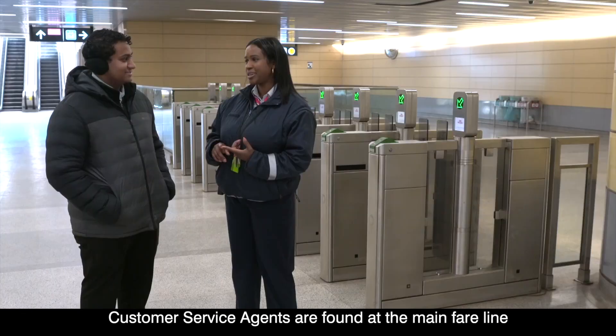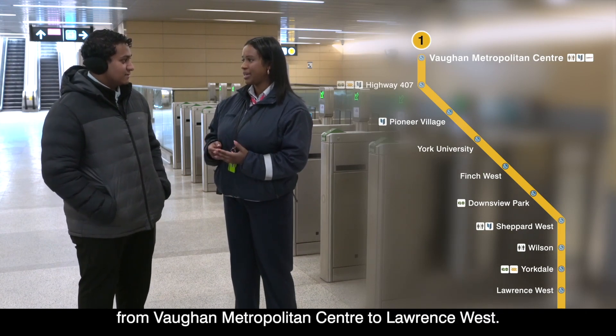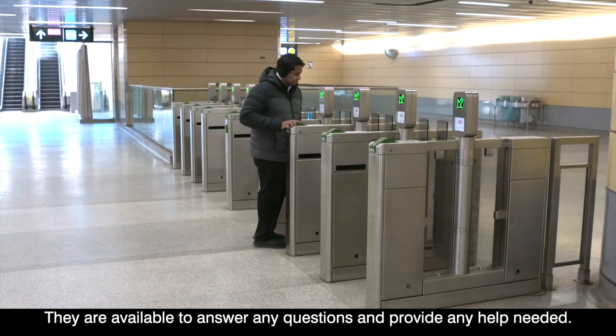Customer service agents are found at the main fare line at all Line 1 extension stations from Vaughan Metropolitan Centre to Lawrence West. They are available to answer any questions and provide any help needed.